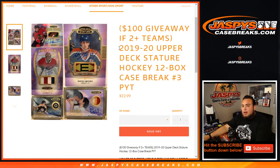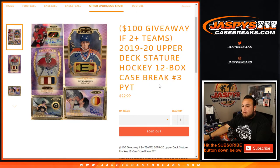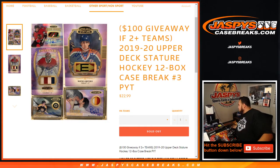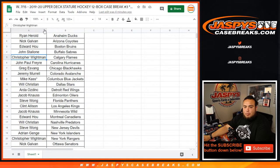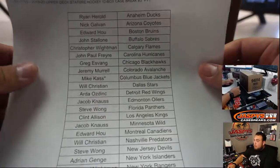What's up everybody, JC here for JaspersCaseBreaks.com. 2019-20 Upper Deck Stature Hockey, 12 bucks, case break — picketlines number three just sold out, and here you go, fresh case. We're giving you $100 in break credits: if you buy two teams you get one entry, buy four teams you get two entries, etc. At the end of the break we'll alphabetize customer names and give away some break credit.